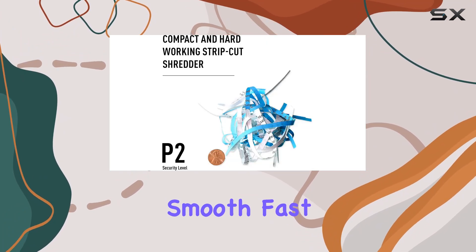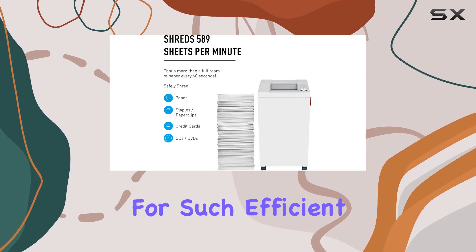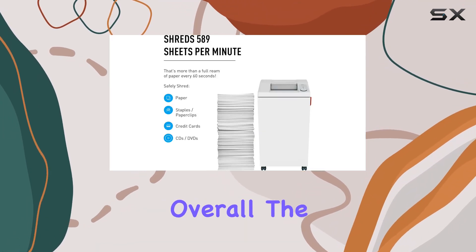One feature worth noting is the need for regular oiling to maintain smooth, fast, and quiet shredding. It's a small price to pay for such efficient performance.